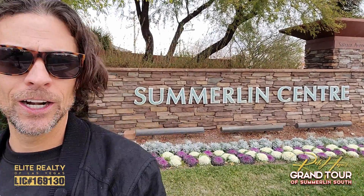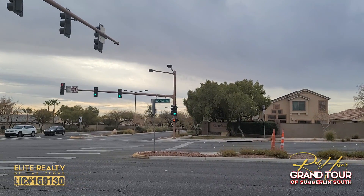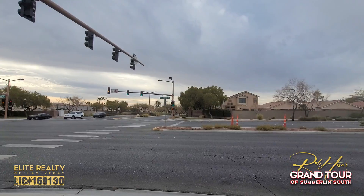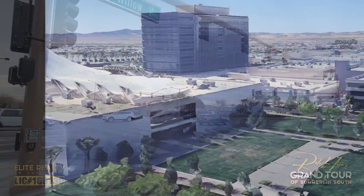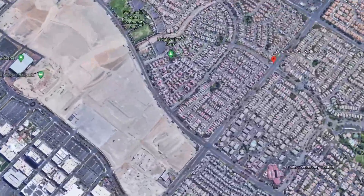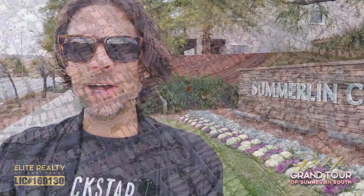Here's Summerlin Center, the east side here. Across from me you'll see the Willows over there. This is the intersection of Sahara and Blue Willow. Summerlin Center goes down to Pahualapai, and it starts all the way west with downtown Summerlin in the middle.